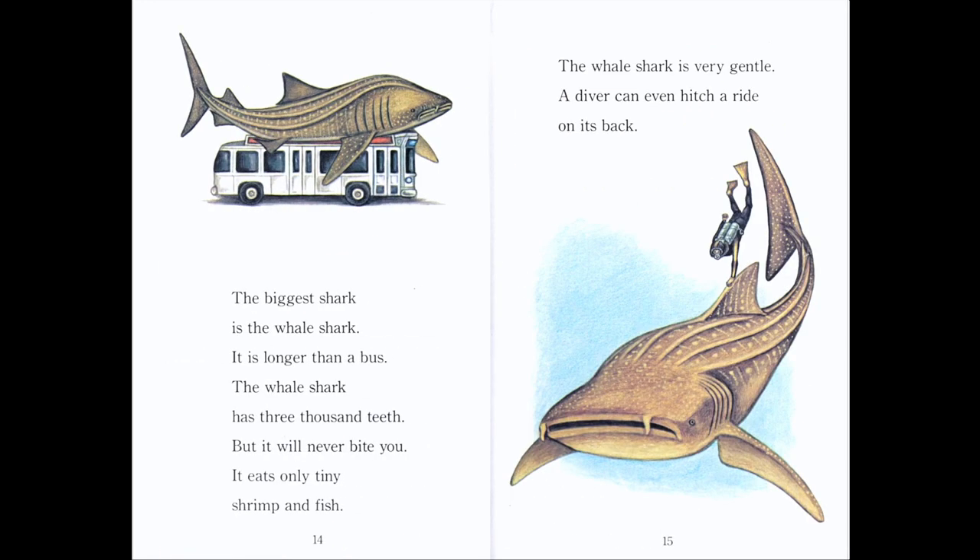The biggest shark is the whale shark. It is longer than a bus. The whale shark has 3,000 teeth, but it will never bite you — it eats only tiny shrimp and fish. The whale shark is very gentle. A diver can even hitch a ride on its back. Can you find the diver? There's the diver, holding on to its fin.